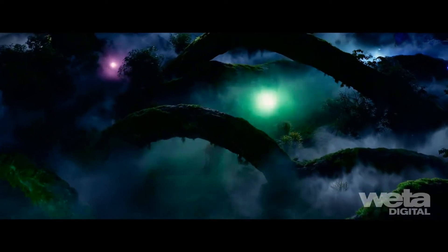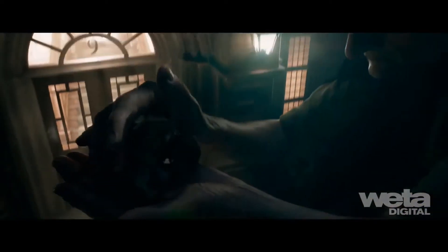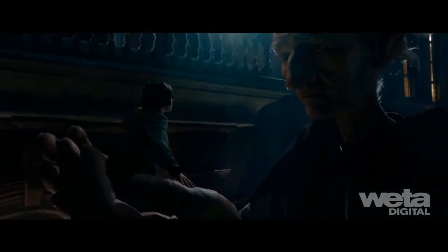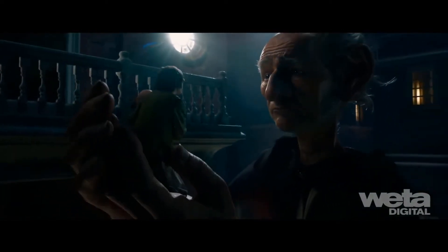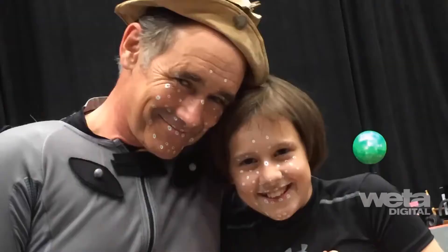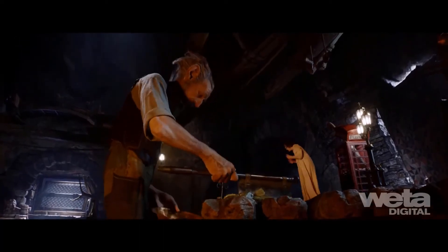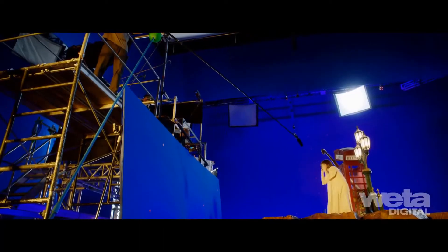The BFG is a children's story about the power of dreams and how they connect us with each other. The film follows a young orphan named Sophie, played by actress Ruby Barnhill, and the unlikely friendship she forms with the Big Friendly Giant, Oscar winner Mark Rylance. The friendship is so important to the story that the whole approach to production was focused on making that bond believable.